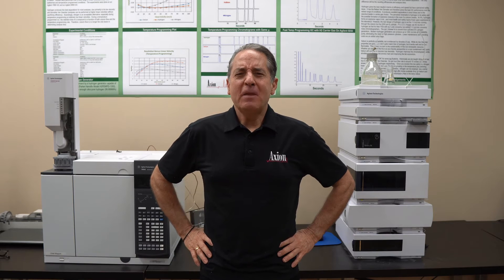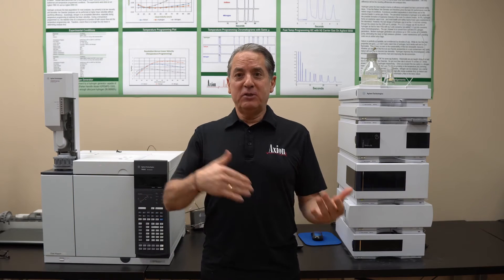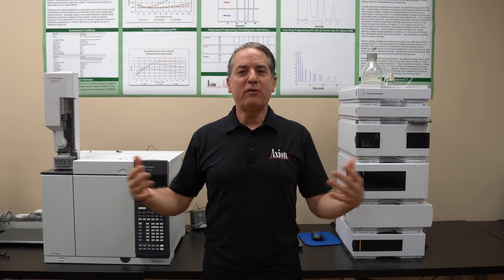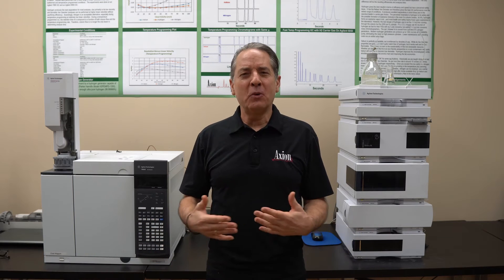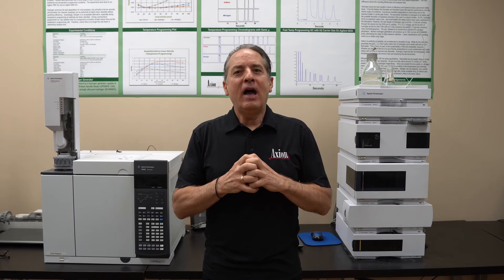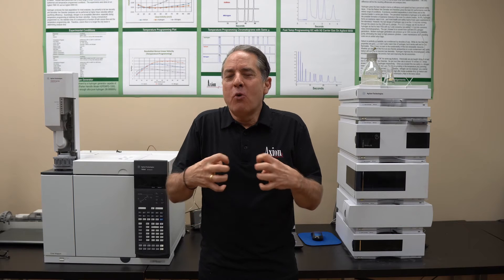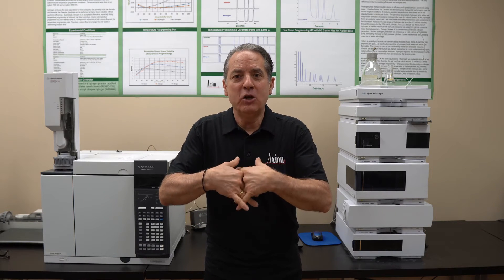The theory talk is the same because LC came from GC — the original framework was GC theory. The quantitation talk is the same because we quantify peaks the same way. The resolution talk, how they separate, is almost identical. So the fundamentals of the two techniques are the same. By spending that extra time, not only do you learn that second technique essentially for free, but you get more depth of understanding in your primary technique.